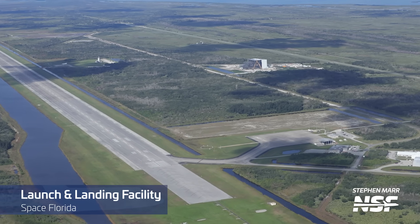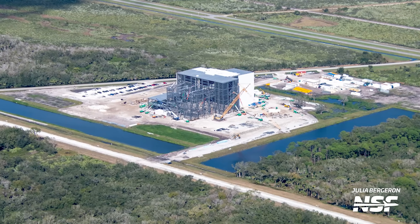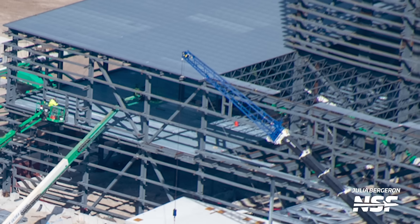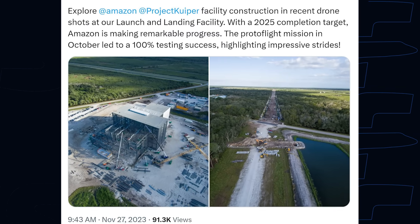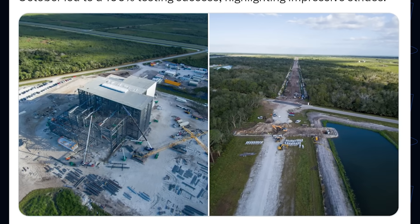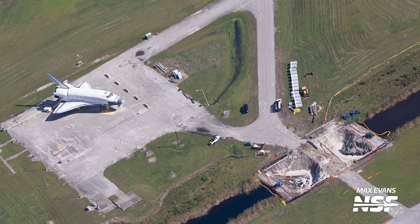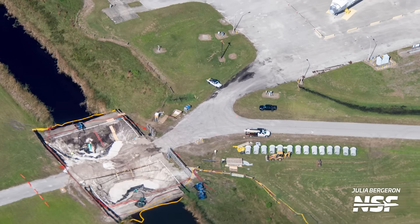At the launch and landing facility, we can check in on Amazon's payload processing facility for their Kuiper internet satellite constellation. Since our last flight, the structure of the large building has continued to grow to the west and now appears to be mainly complete, with the crew now adding more roofing, walls, and even internal floors. There are also several bridge cranes on the site awaiting installation inside the building. Space Florida tweeted about this facility and included two drone images showing work underway - one of the payload processing facility itself and another showing work on drainage systems, as well as a view up the utility corridor to the north where more industrial expansion will take place. At the midfield area alongside the 4.6km runway, there is active construction ongoing which appears to be upgrading the crossing between the runway and the midfield side.